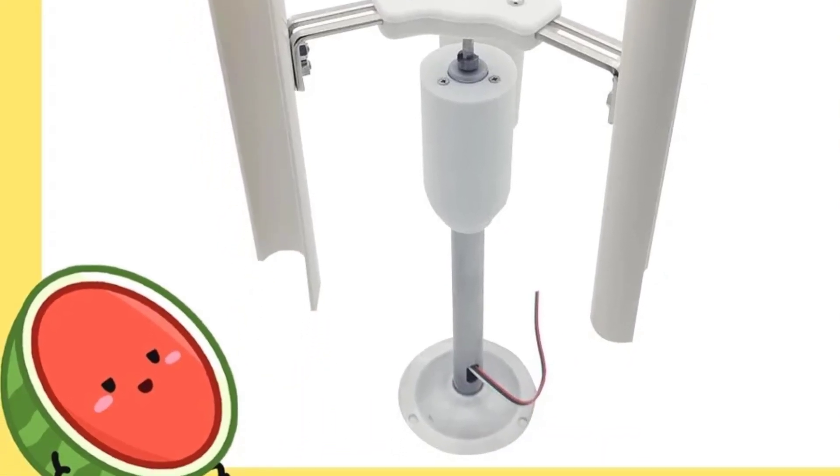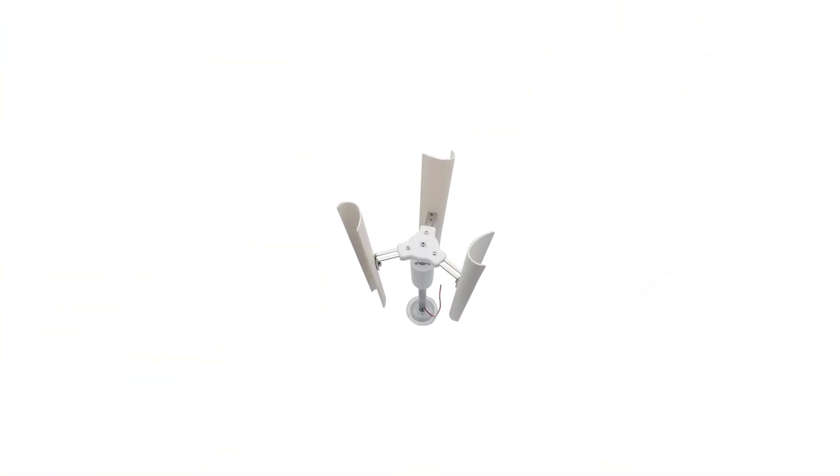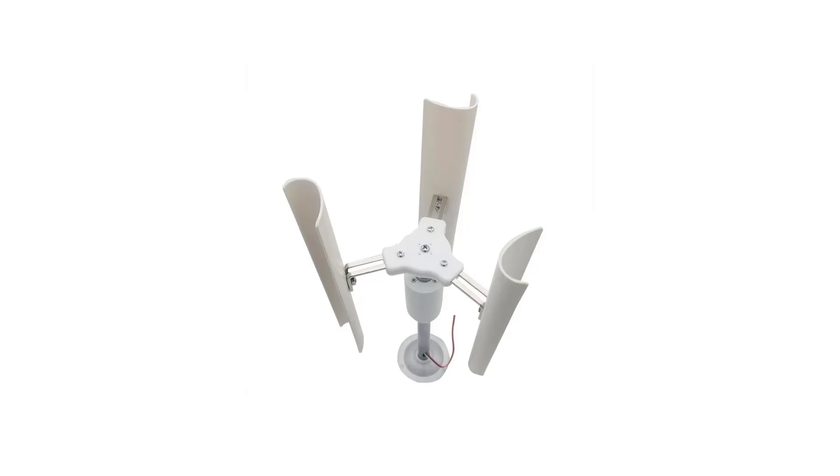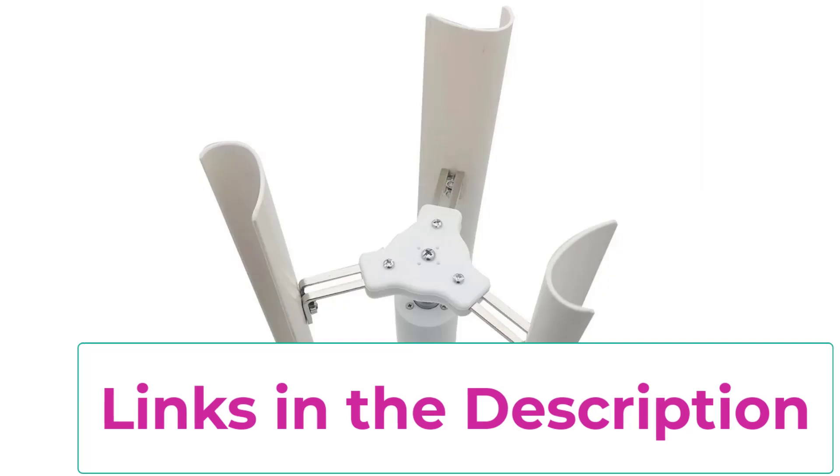Top two: New Vertical Three Blade Wind Generator. The new vertical three blade wind generator is a compact and efficient solution for capturing renewable wind energy in both home and portable setups. Built with a three-phase permanent magnet brushless generator, it delivers reliable power output with smooth operation and minimal maintenance.